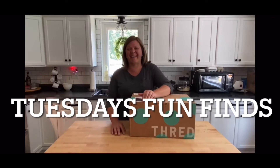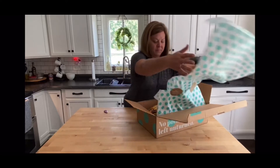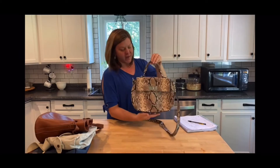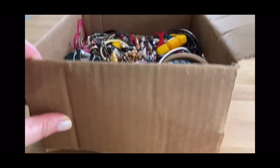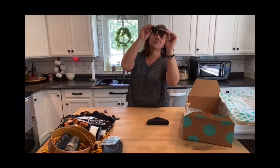Welcome to my channel, Tuesday's Fun Finds. I'm a part-time reseller on eBay. My daughter loves volleyball, my husband loves to fish, and I love to thrift. I try to turn my fun finds into extra cash by shopping at thrift stores, yard sales, and antique malls. I also buy thrift boxes from places like shopgoodwill.com and thredUP. If you like thrifting as much as I do, stick around — watch my unboxings and hauls. You may even find a good deal.